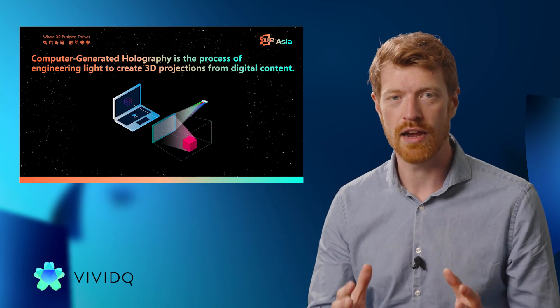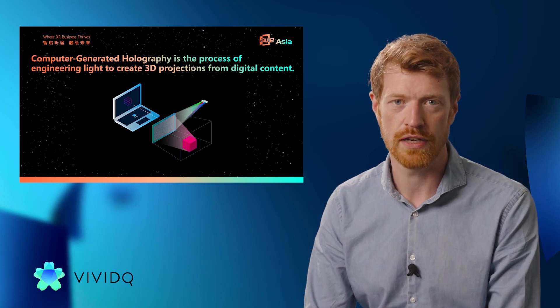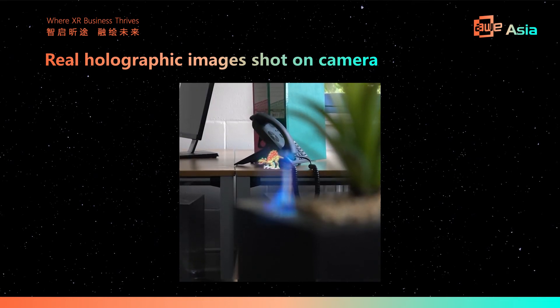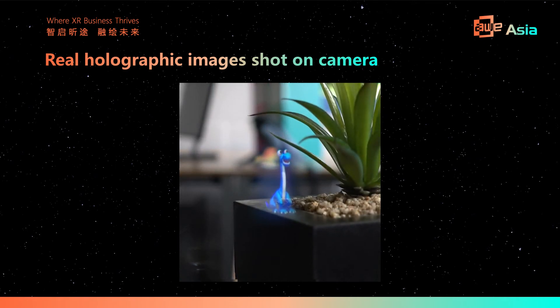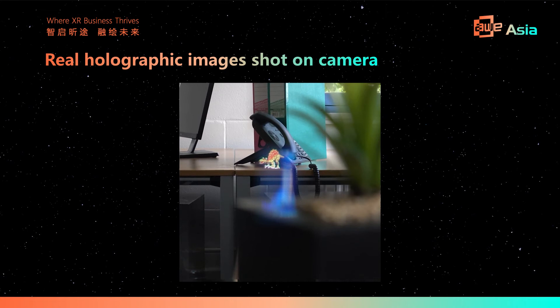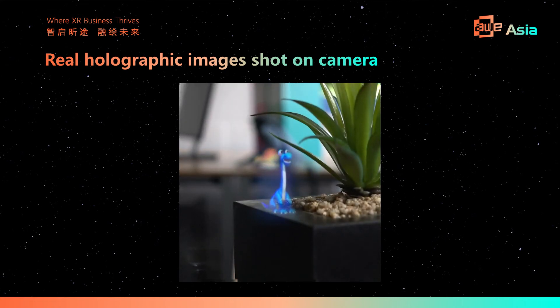VividQ's big innovation was coming up with a set of algorithms that allows us to compute these holograms in a few milliseconds on something no more powerful than a smartphone. With that advance, we can now bring this technology to the consumer market. Here is an example of a holographic image we created in our lab in Cambridge. You can see two dinosaurs — one in the near focus, one in the far focus — created simultaneously. There is no camera-in-the-loop style trick here. As we refocus the camera, you see the different dinosaurs snap into focus, showing this is a genuine 3D image.